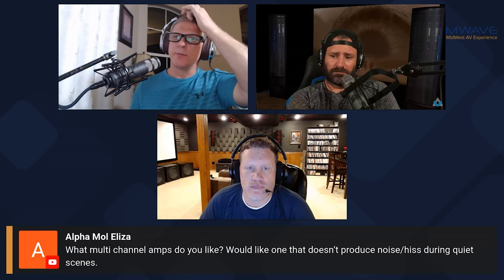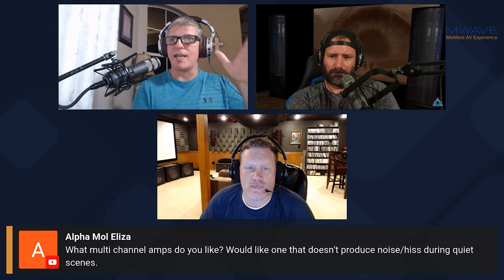Alpha Mole asks: what multi-channel amps do you like? Would like one that doesn't produce noise or hiss during quiet scenes. In my system, like Ryan has a stack of amplifiers, Jonathan has a stack of them. I don't have that luxury — I've got limited space in the front of my room, and I don't have really any space in the rear. So I have to use a multi-channel amplifier.